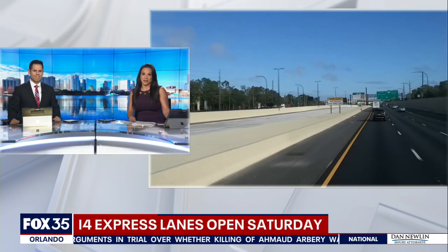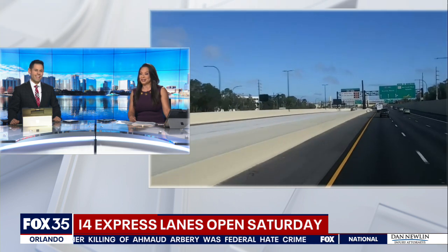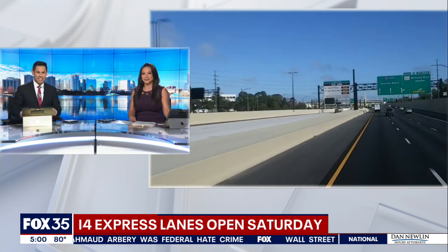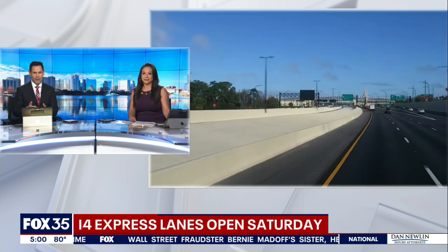Breaking news. Drivers have waited seven years to hear this news. The I-4 express lanes open Saturday morning at 10 a.m. This is a big upgrade designed to ease traffic congestion on the busiest interstate running through the center of Orlando.